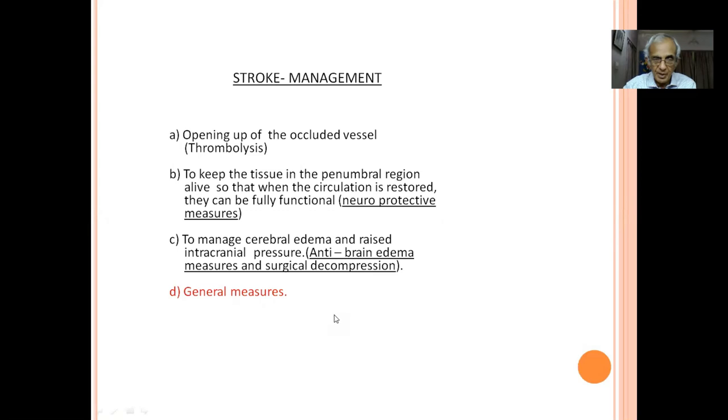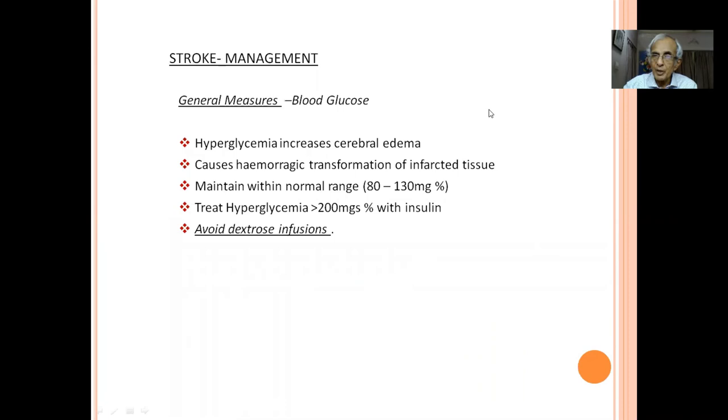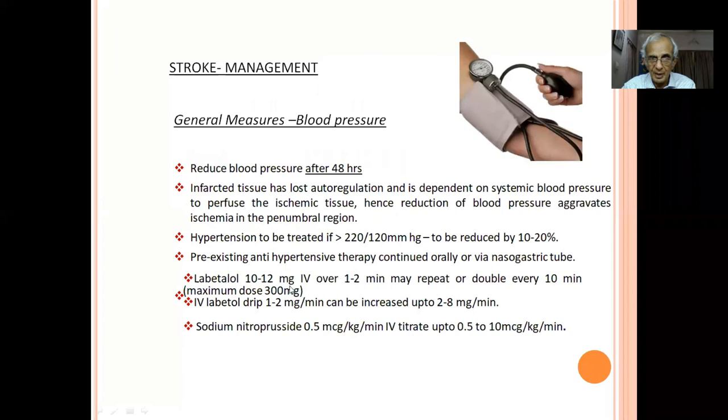General measures are extremely important but often neglected. Each small thing with meticulous attention helps salvage brain function. Most important is glucose control: maintain blood sugar between 80 and 130 mg/dL. If more than 200, give insulin. Avoid dextrose infusion — glucose given to infarcted tissue promotes anaerobic glycolysis, producing lactic acid, which causes more brain damage.